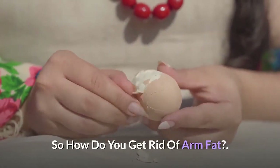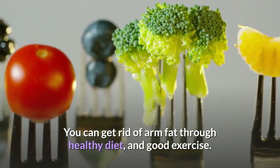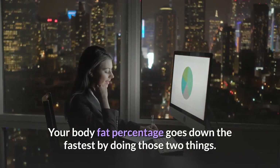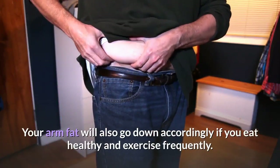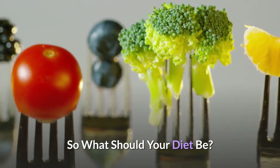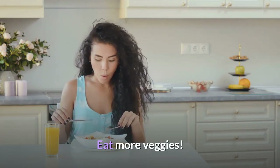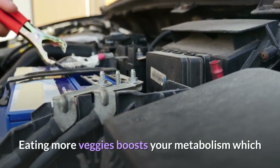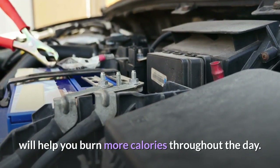Where does arm fat come from? Fat gets distributed throughout your body — genes tell the fat where to go and how it will be distributed. That's why everyone has different trouble spots, places where they struggle to get rid of fat. You can get rid of arm fat through a healthy diet and good exercise. Your body fat percentage goes down the fastest by doing those two things, and your arm fat will also go down accordingly.